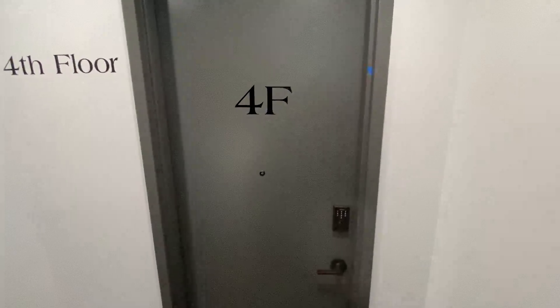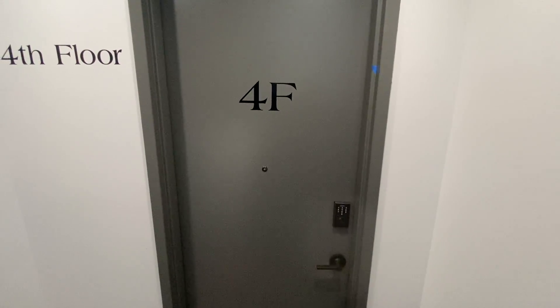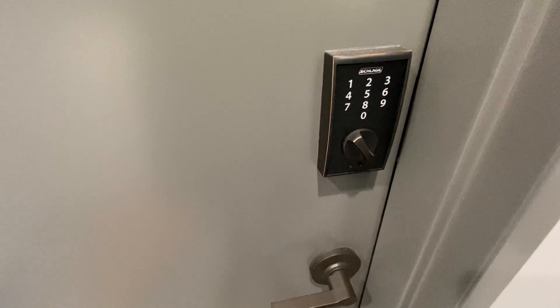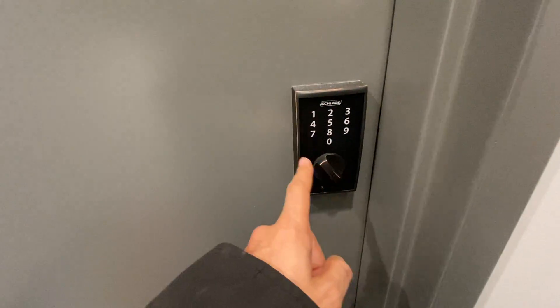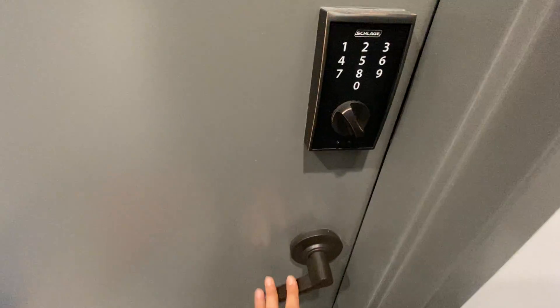All right, this is 979 East 34th Street, Flatbush Brooklyn. Brand new building. As you can see, this is an electronic keypad, so there's no key — you just punch in a code and you go into the apartment.